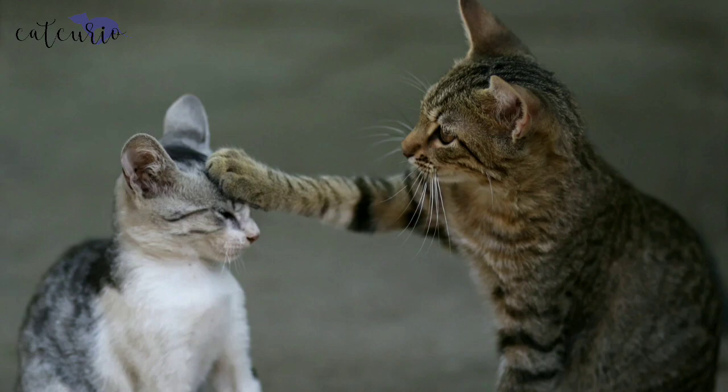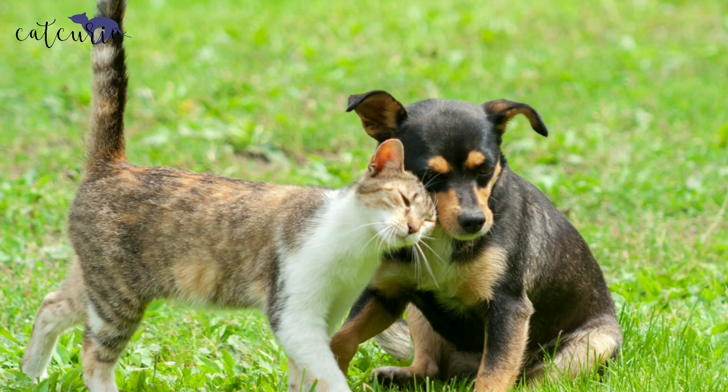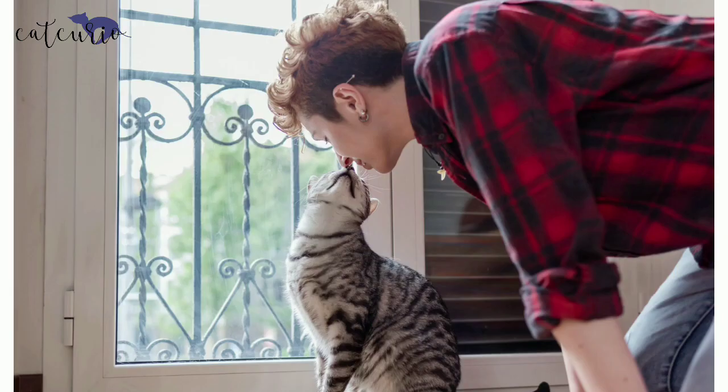Why do cats headbutt? Cats headbutt to mark and leave their scent on things or people as a sign of friendliness and trust. It means that she has added it to her safe zone. Do not mistake it for marking their territory — cats look mostly to show that — whereas headbutting is a way of expressing the fact that they feel safe about that thing or person.